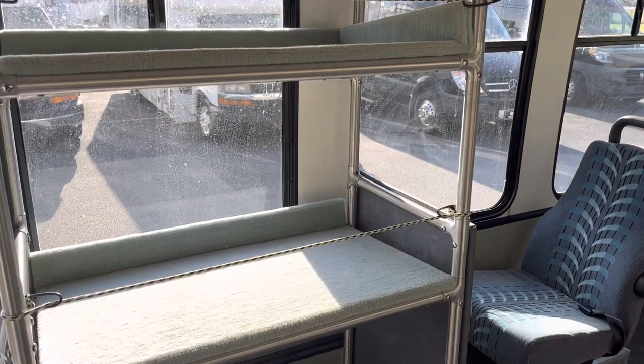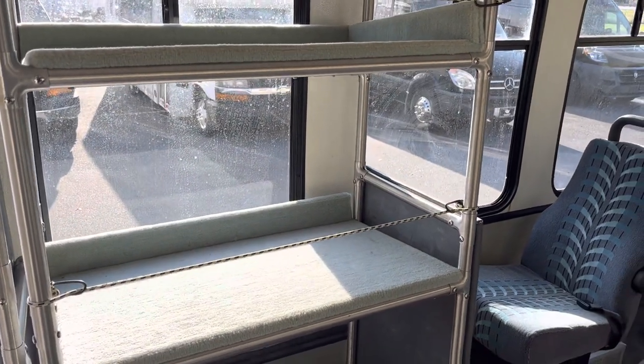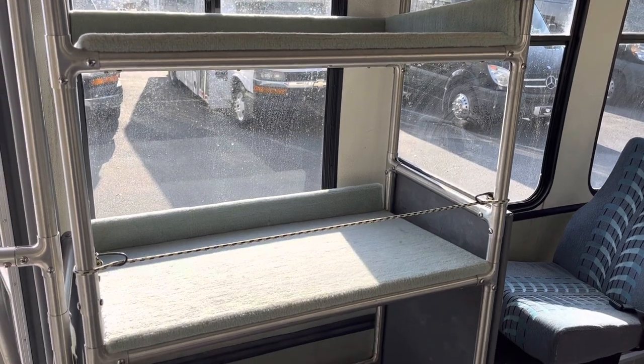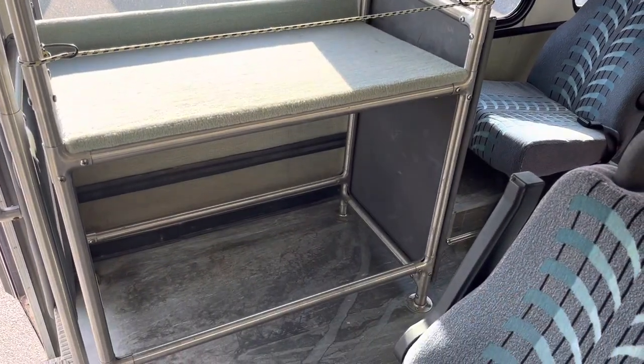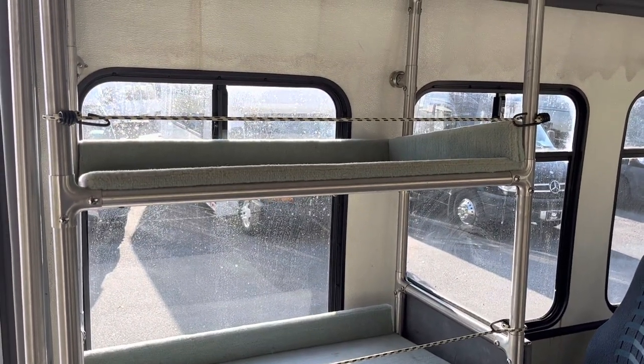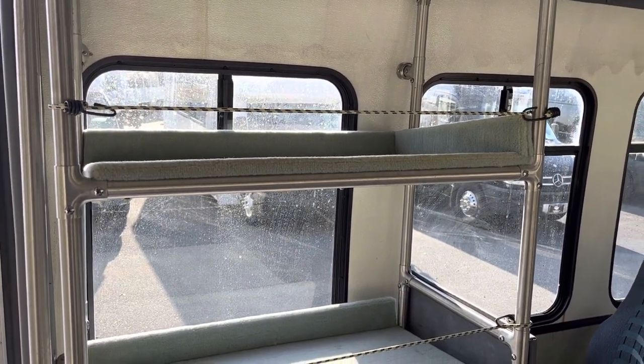Up front on the curb side you have a storage area. It looks like a small interior luggage rack. You have a floor area where you can put things and then two shelves, which are bungee corded in the front to keep stuff from falling into the aisle way.